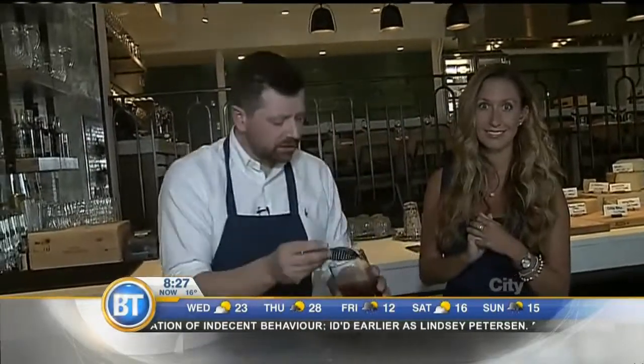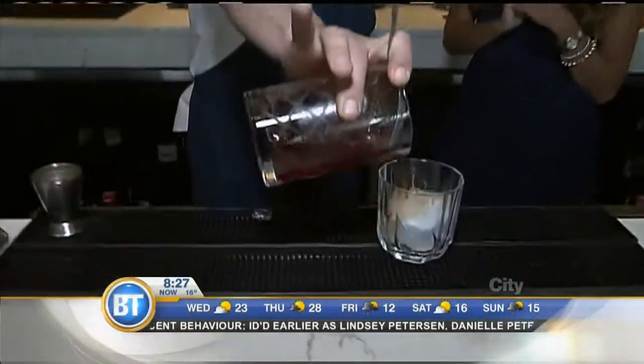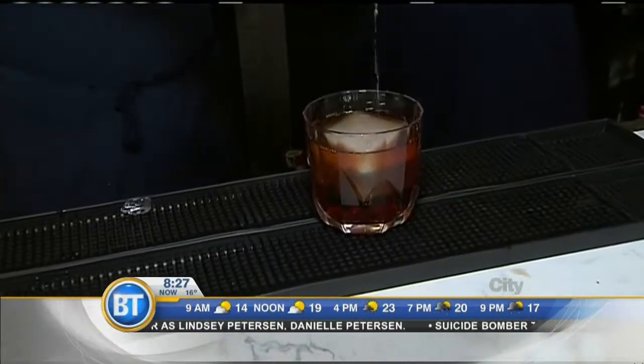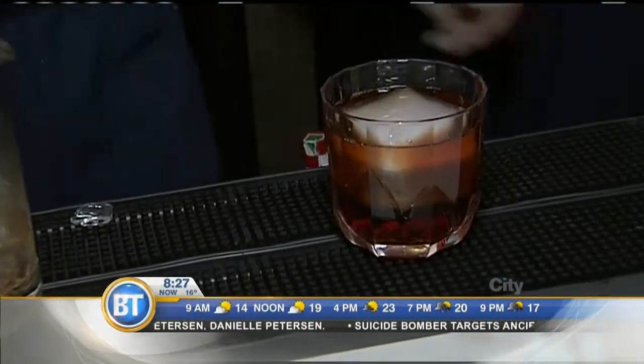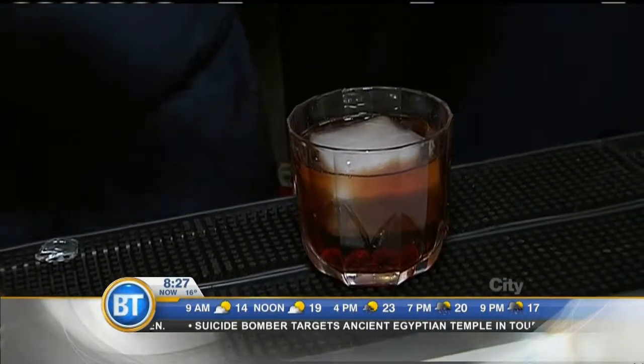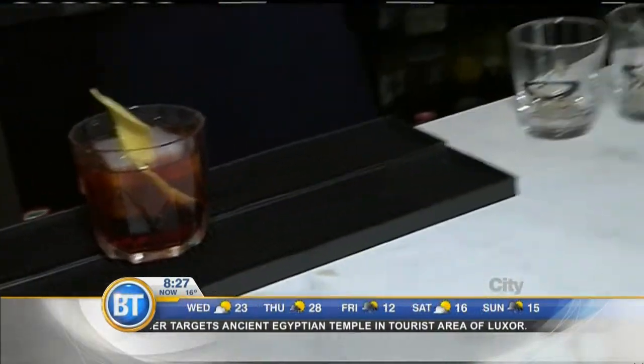That's beautiful. It's still nice and booze forward. And over a nice cube like that too — beautiful. Garnished with a little orange zest just to brighten it up. That looks like summer. Thanks so much, David — we'll see you on the patio.